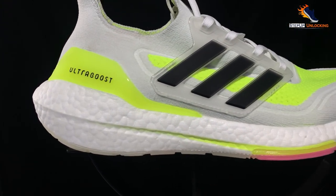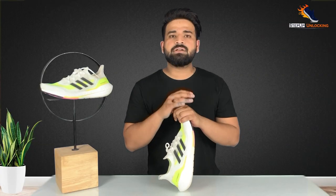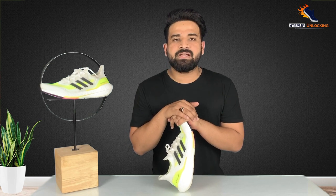First, I will tell you something about the Ultraboost 21. In February 2015, Adidas first launched the Ultraboost, and till date it remains one of Adidas's most successful and best-selling technologies.